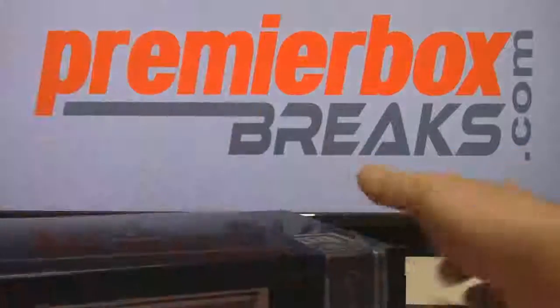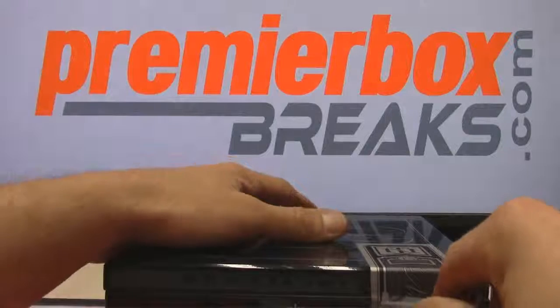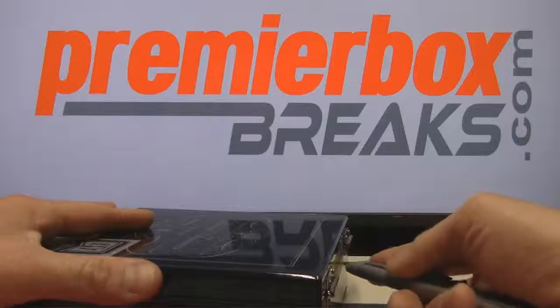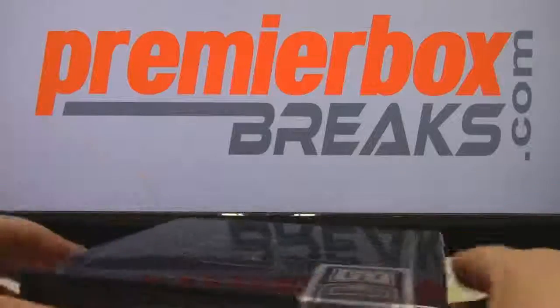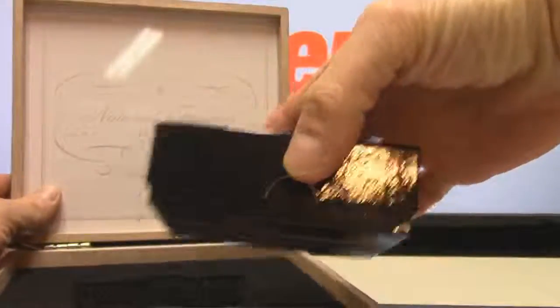It works out pretty nicely. I believe this was an idea from you guys — we hadn't thought about it but you guys did. See, we listened. Oh, this is a packed box too.